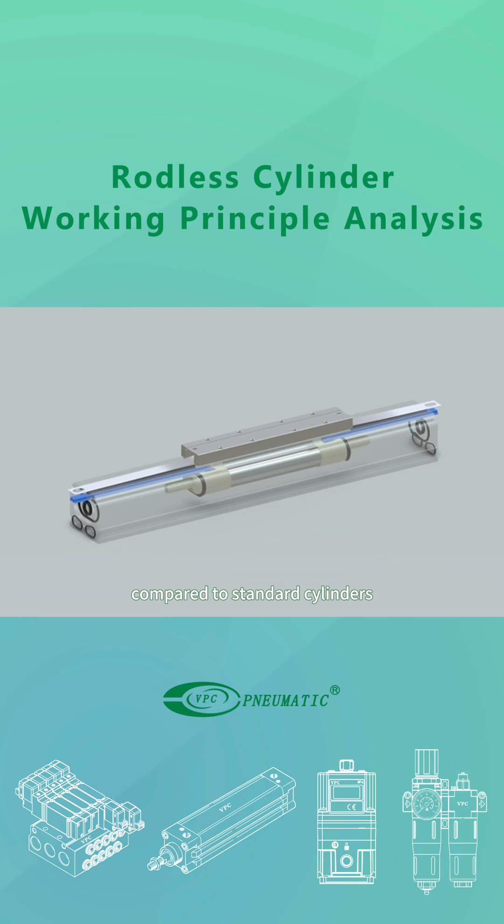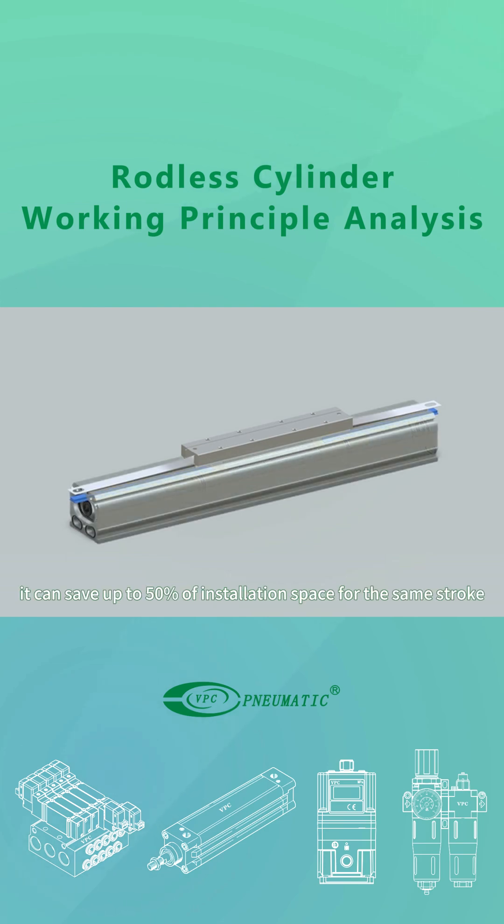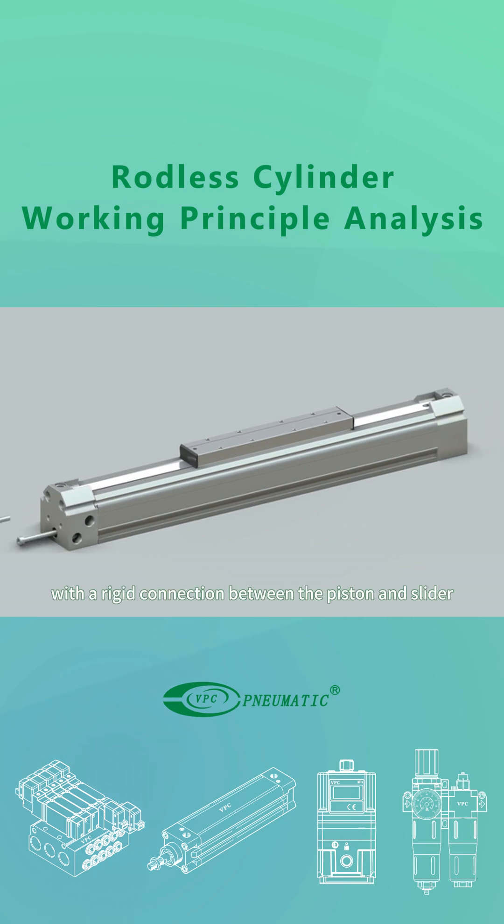Compared to standard cylinders, it can save up to 50% of installation space for the same stroke. With a rigid connection between the piston and slider, it can handle larger loads, and its simple structure facilitates easier maintenance.